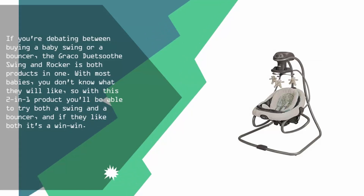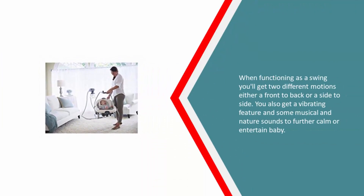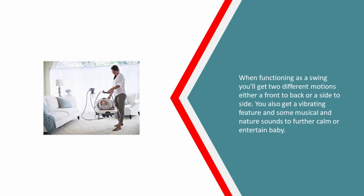And if they like both, it's a win-win. When functioning as a swing, you'll get two different motions — either front-to-back or side-to-side. You also get a vibrating feature and some musical and nature sounds to further calm or entertain baby.